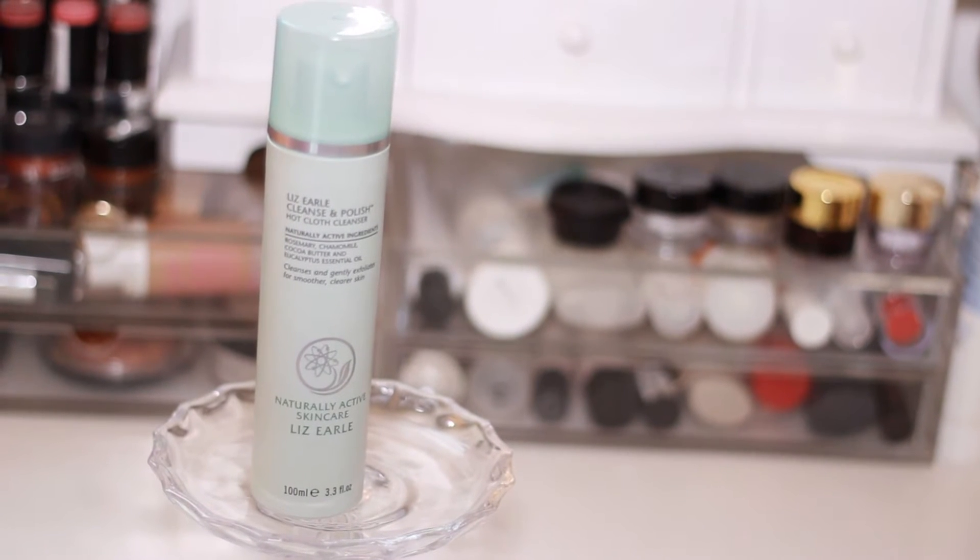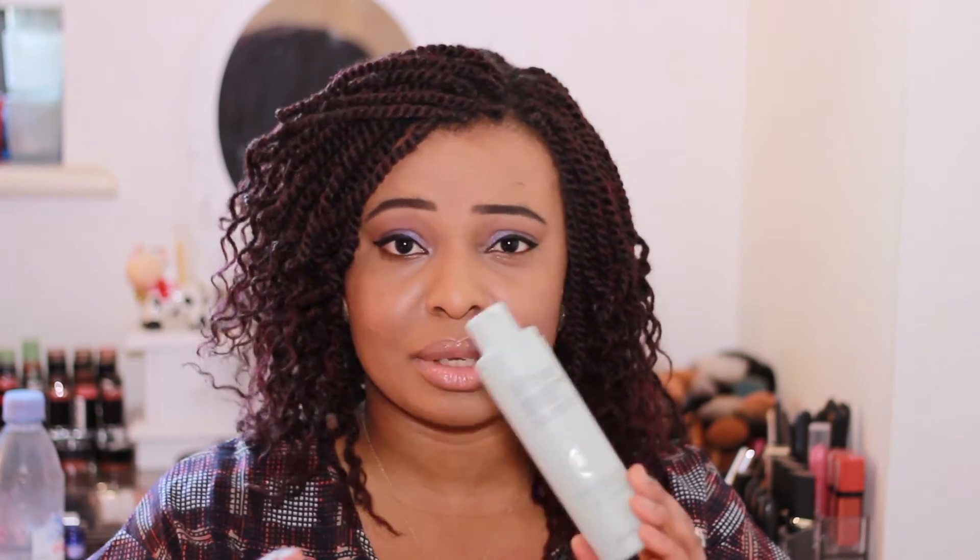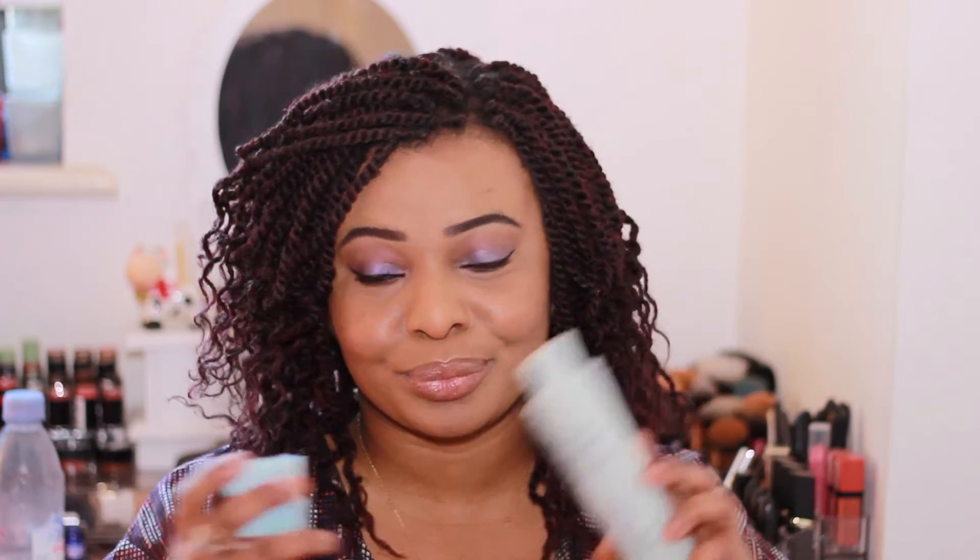The next products are two skincare favorites, starting with the Liz Earle Cleanse and Polish Hot Cloth Cleanser — longest name ever, but it's really amazing. I'd used a couple of travel-size samples while traveling and decided to just buy the full size. It's seriously gentle, even for sensitive skin, removes makeup really well, and works great on eye makeup too. I use it as my first cleanse rather than a scrub. It also has a pump so there's no waste.